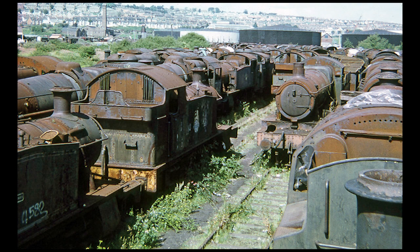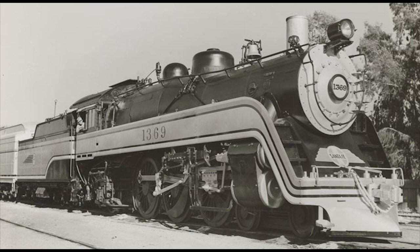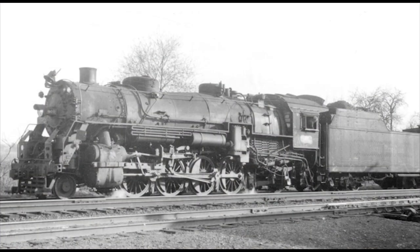Number 8: The London and Northeastern Railway P2 Mikados. Just as the 4-6-2 Pacific type is synonymous with high-speed express passenger trains in the 20th century, the 2-8-2 Mikado type is just as associated with mixed traffic or purely freight work.